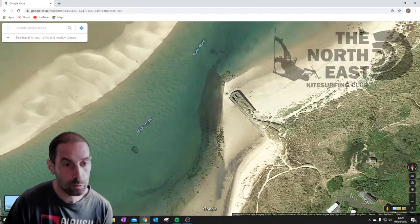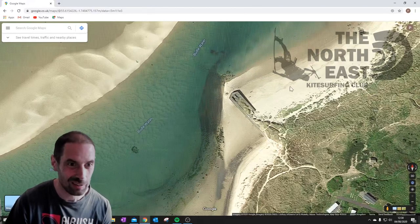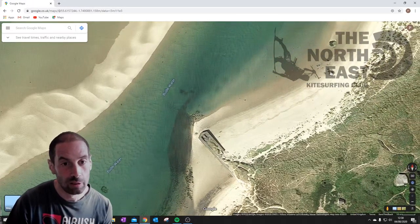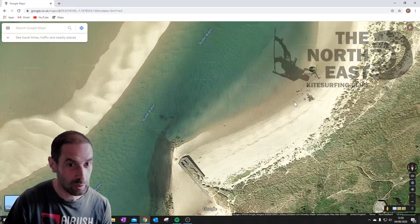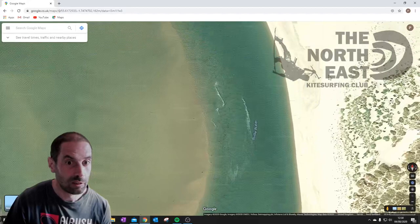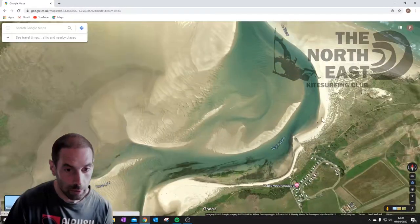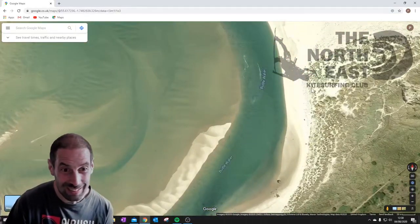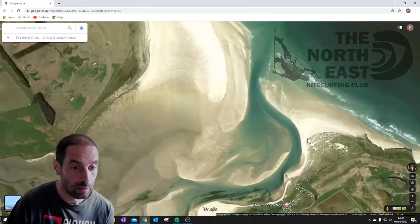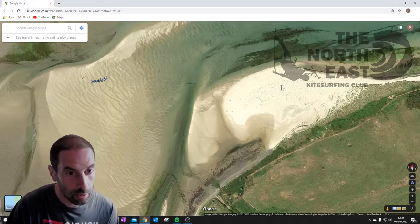There is an old pier here, and when the wind's westerly it comes over the top of it and tends to get a little bit disturbed. There are also some rocks downwind that you need to be careful of. I'd really recommend going past there and rigging up further up where there's more sand even at high tide. On a spring high tide, pretty much most of the sand disappears, and the only real place you can launch and land is here and back down here.